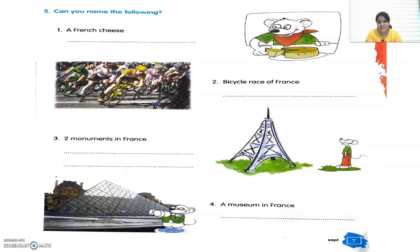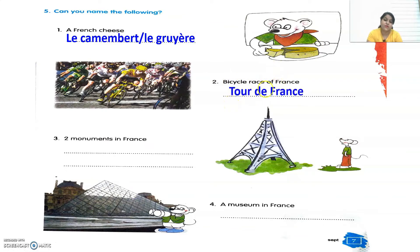Now let's see the fifth exercise, which says: can you name the following? We have to name some French things. The first one is a French cheese — you can write down Le Camembert or Le Gruyère, or both. Then second: the bicycle race of France. The famous bicycle race of France is Tour de France.